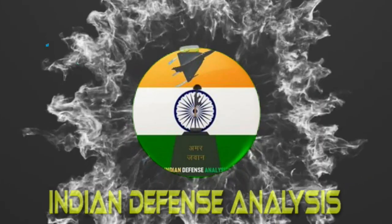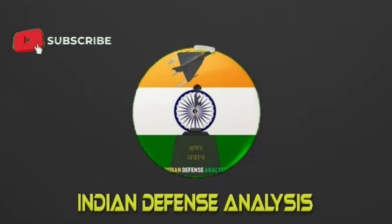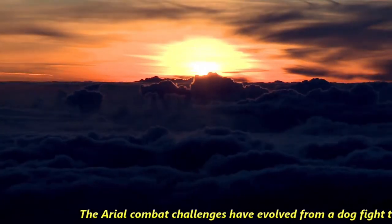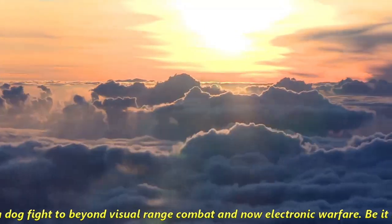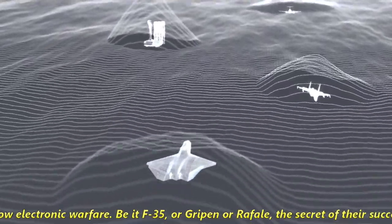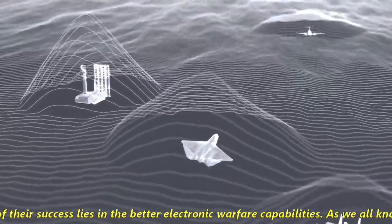Hello and welcome back to ADN Defense Analysis, where we bring you all the latest developments happening in the defense sector. Aerial combat challenges have evolved from dogfighting to beyond visual range combat and now electronic warfare. Be it the F-35, Gripen, or Rafale, the secret of their success lies in better electronic warfare capabilities.